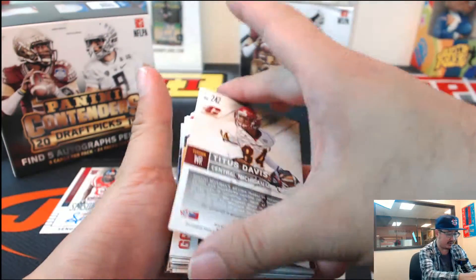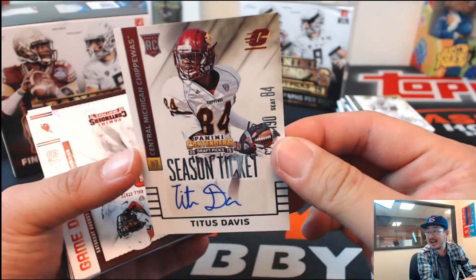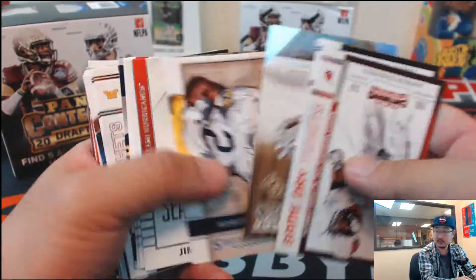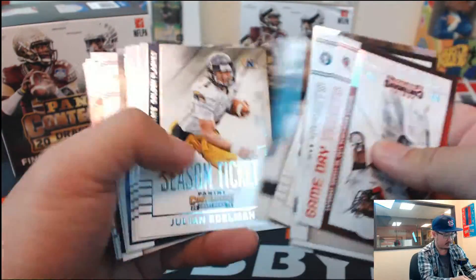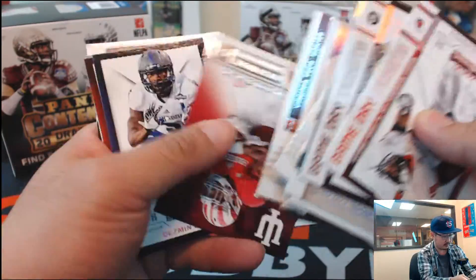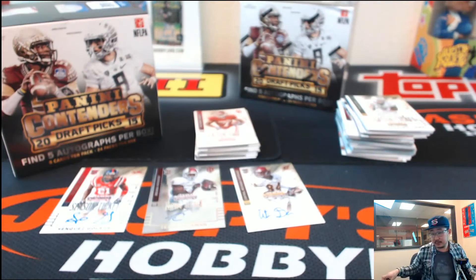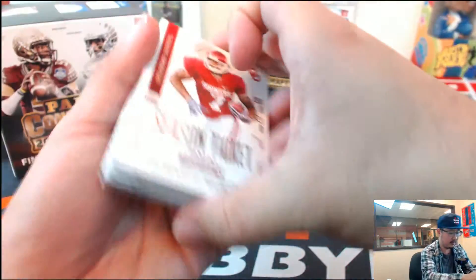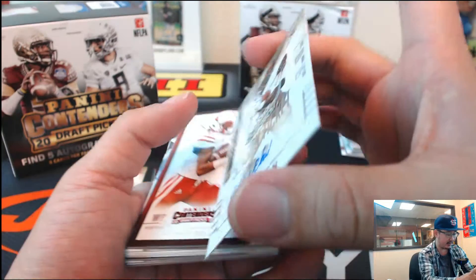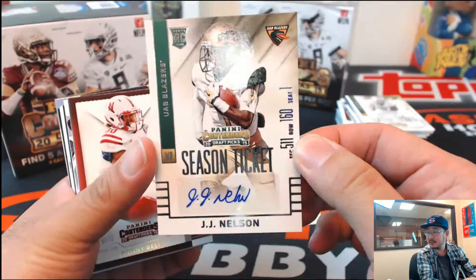Good start for Gary right here — a couple autos in Senquez Golsan and Tevin Coleman bowl ticket auto. Next one: Titus Davis from Central Michigan, season ticket autograph, Titus Davis. Got a bunch of other cards here. DeMarco Murray — this is a Sooner, nice. And JJ Nelson, season ticket autograph, JJ Nelson. That's nice.